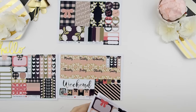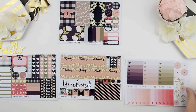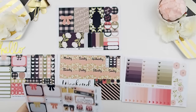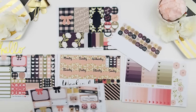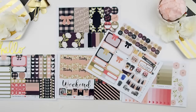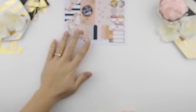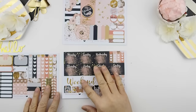I forgot to mention this is the Happy Planner glossy version. For those who haven't purchased from me before, I do strongly suggest you purchase glossy because the quality of the prints is so much better than matte — not saying matte is bad, but glossy is just so much better. And here's Kit B.